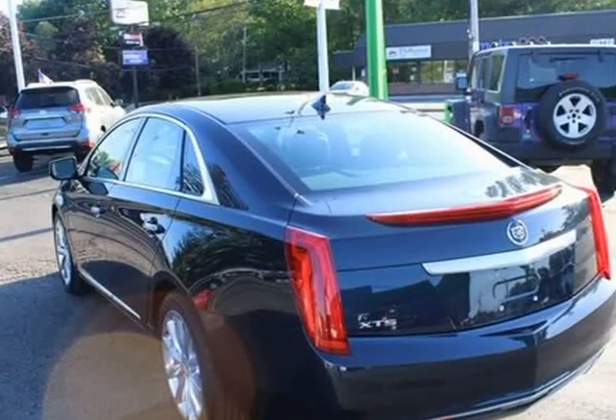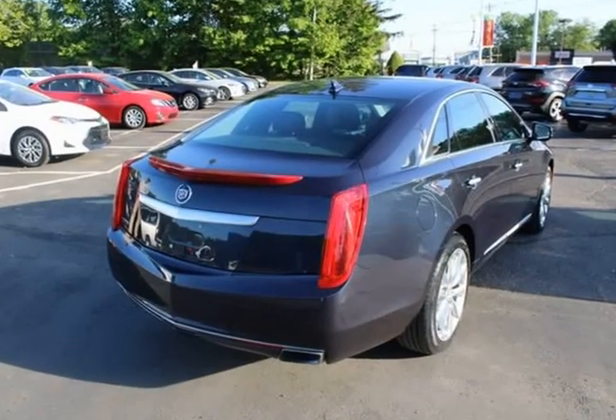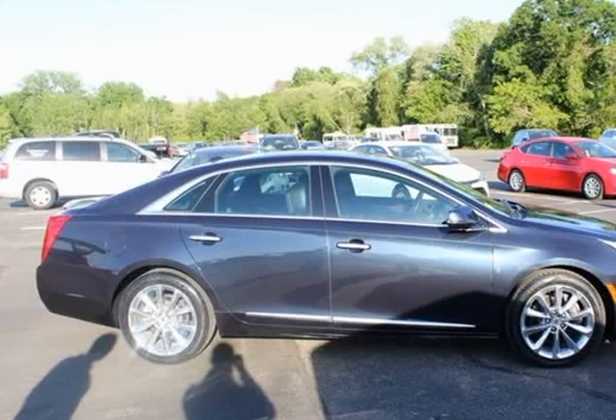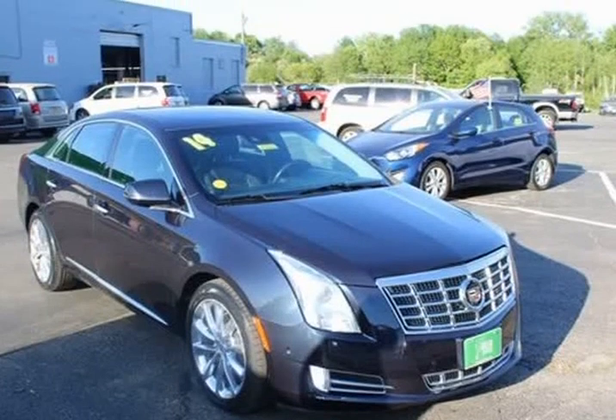Navigation GPS, moonroof/sunroof, Bluetooth hands-free, USB port, rear backup camera, lane monitor/detector, leather interior, heated and cooled seats, heated rear seats, push button start.